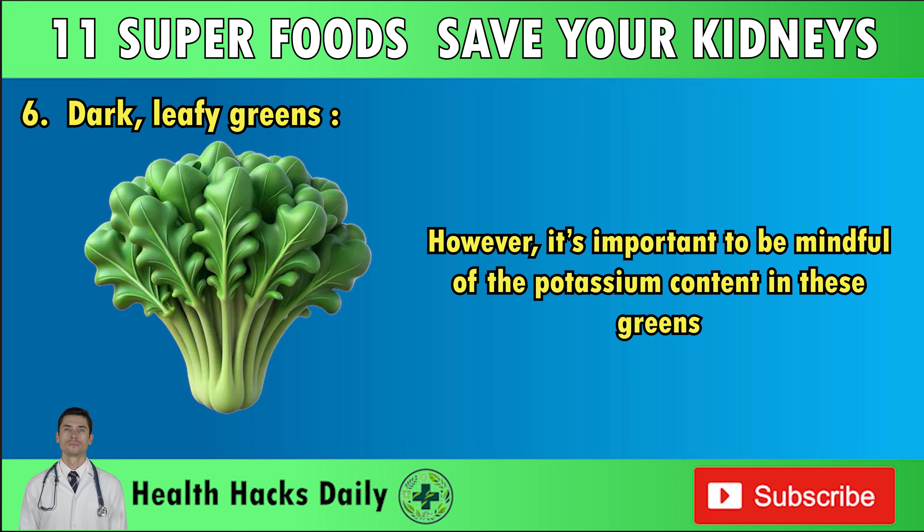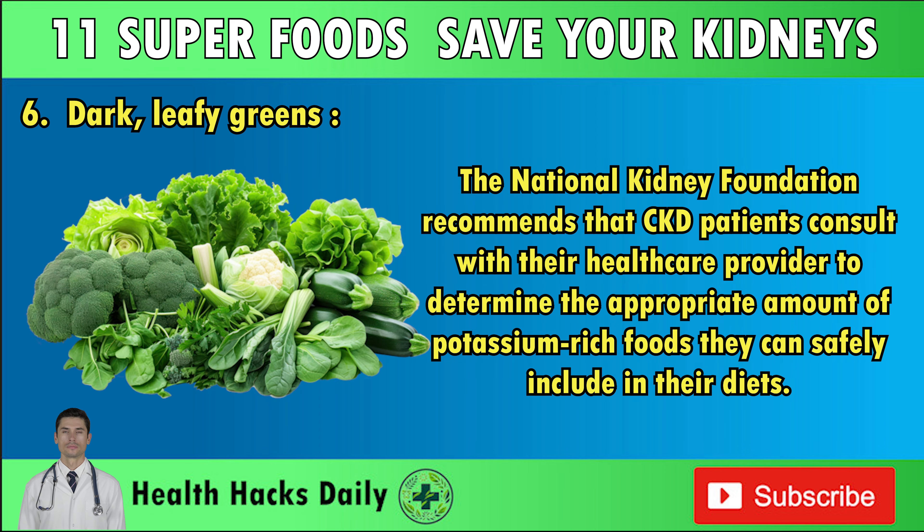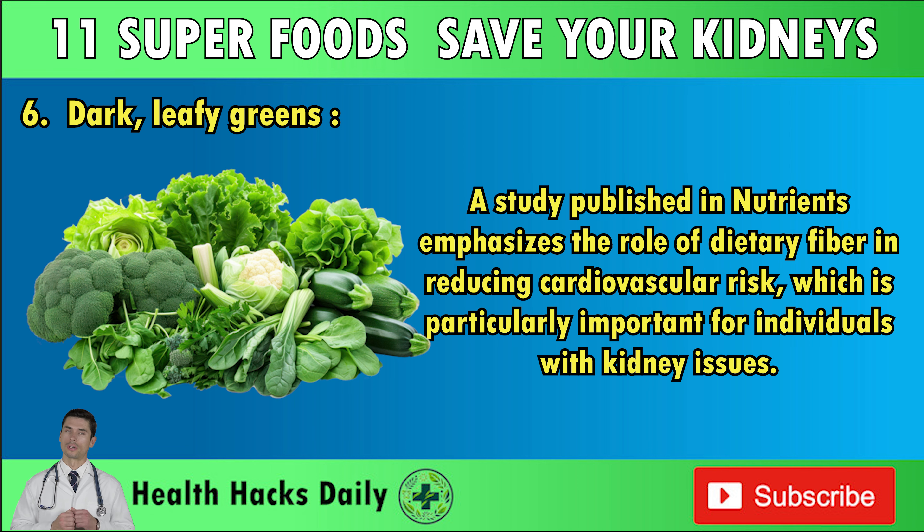However, it's important to be mindful of the potassium content in these greens. While potassium is essential for various bodily functions, excessive levels can be problematic for those with CKD, potentially leading to hyperkalemia, or high potassium levels. The National Kidney Foundation recommends that CKD patients consult with their healthcare provider to determine the appropriate amount of potassium-rich foods. Dark leafy greens also promote heart health and improve digestion due to their high fiber content.